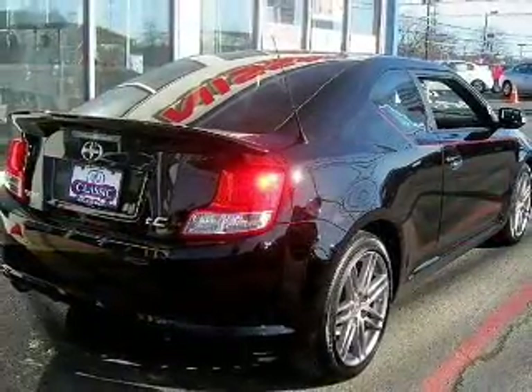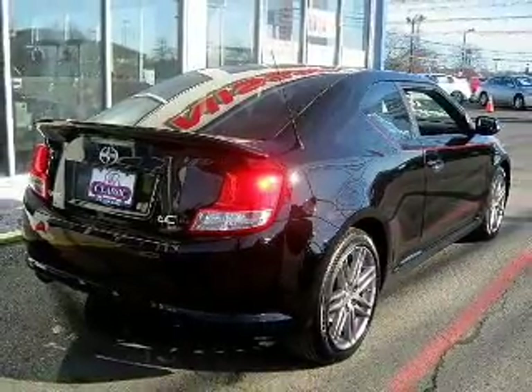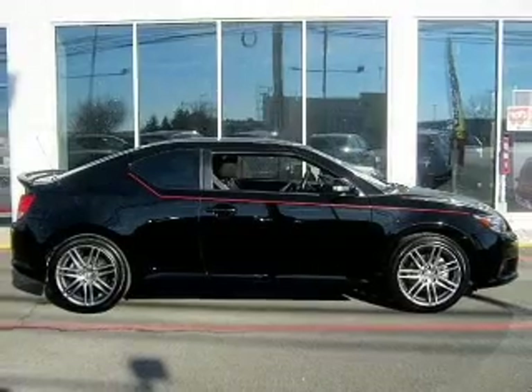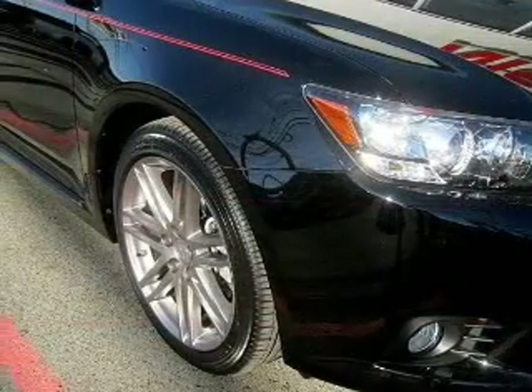Treat yourself to a premium sound system. Brake safely with the anti-lock braking system. Let the outside in with a built-in sunroof, and memory settings are one of many features.